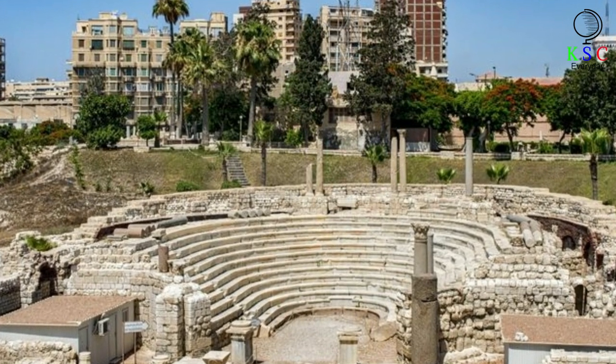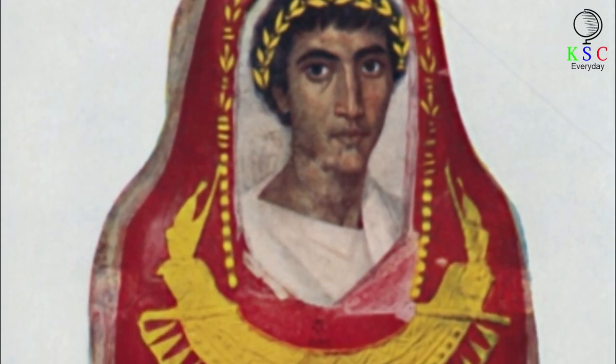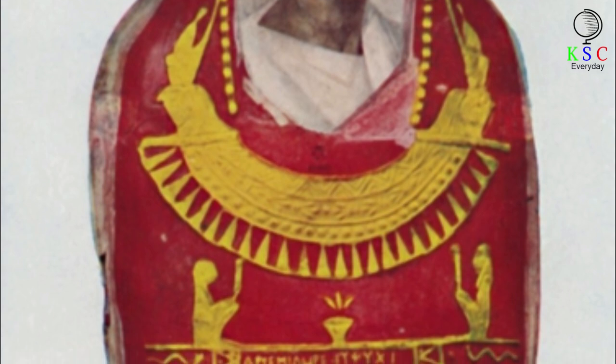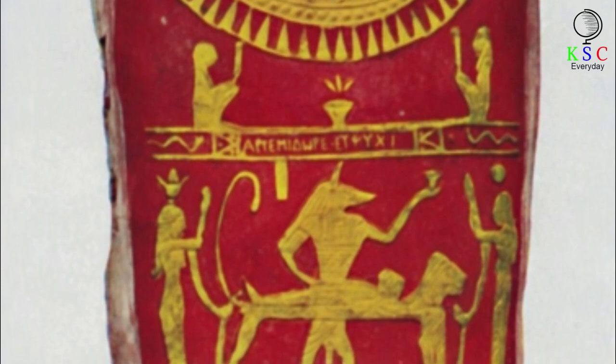The Egyptian port and capital of Alexandria was second only to Rome itself in size and importance. There are some 900 mummy portraits held in collections around the world. Many of these were discovered at the mass burial ground at Fayum, located around 60 miles southwest of Cairo.